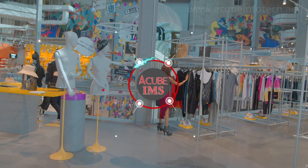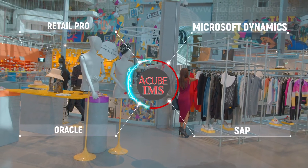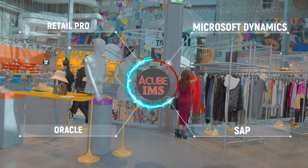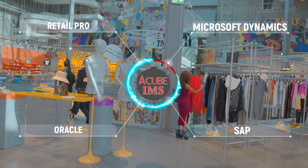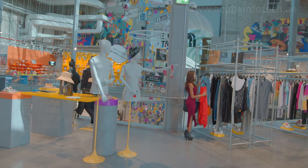The Acube Inventory Management System is a fully fledged system that can be used for servicing the whole retail supply chain and operations in real time using RFID technology, and the solution is capable of integrating with legacy systems.